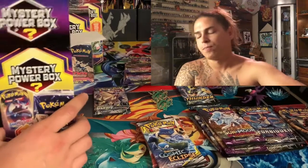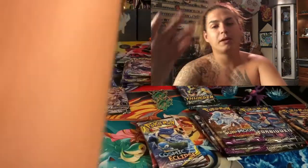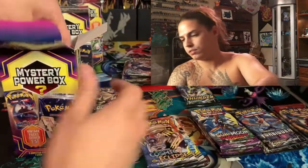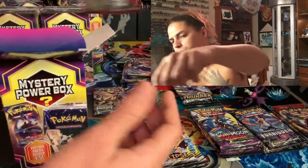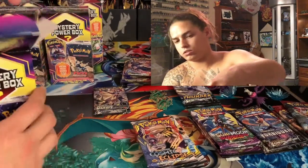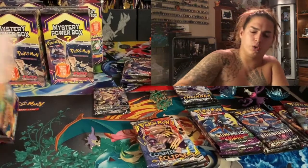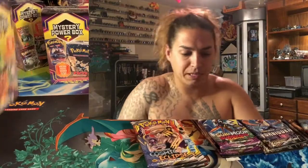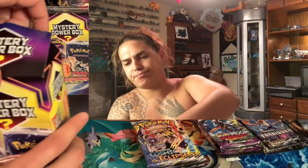I'm feeling so blessed right now! First pack: Sword and Shield. Guardians Rising. Crimson Invasion — get out my face. And then we got a Hidden Fates pack! I think that's a Mega Latios pin — don't quote me — and a Pikachu coin and a Beedrill. Hello!